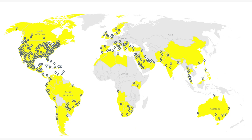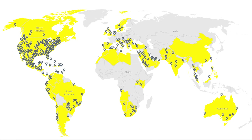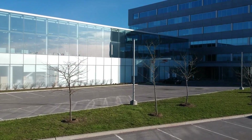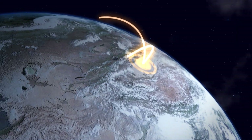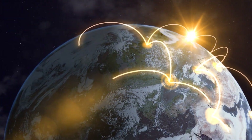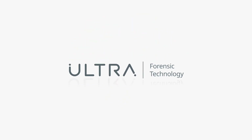With more than 30 years of innovation and used in more than 80 countries, IBIS has so far contributed to the resolution of hundreds of thousands of crimes. Ultra Forensic Technology is proud to collaborate with governments and law enforcement agencies worldwide, supporting them in their fight against gun violence. Contact us today for more information. Innovating today for a safer tomorrow.